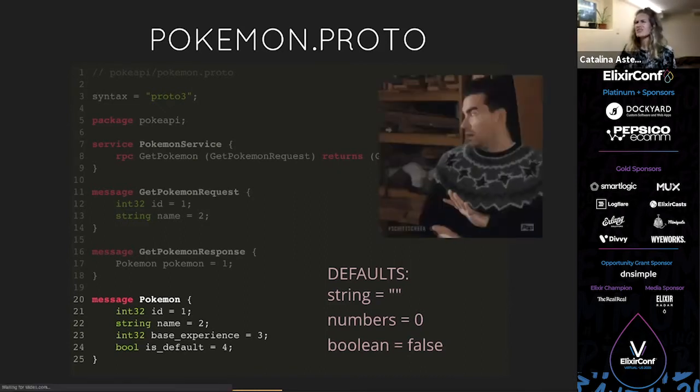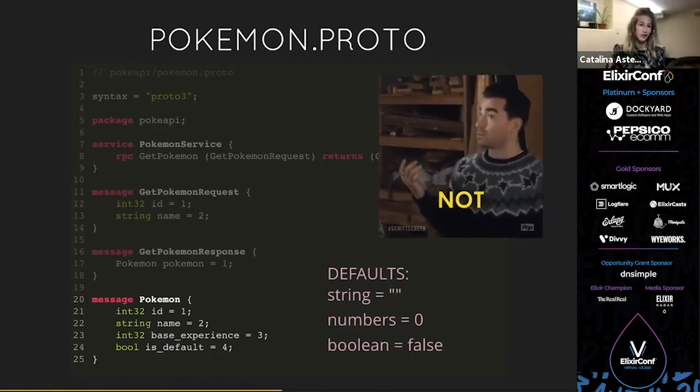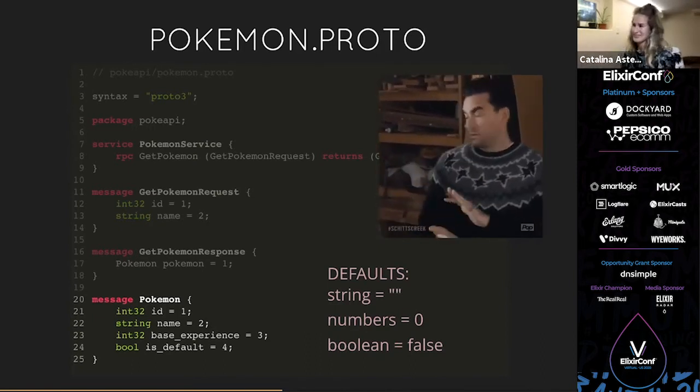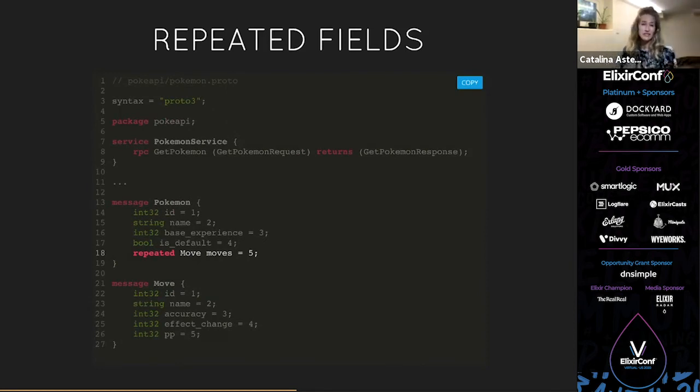This is where the relationship got a little rocky between Elixir and protocol buffers, because we use nil for a lot of stuff. How can you differentiate a zero meaning nil from a zero being an actual number? Moving on — we're also going to add a `moves` field for our Pokémon, because what is a Pokémon without moves? That's called a repeated field, which means it's a list of zero or more items. We denote it by saying `repeated`, then the type `Move`, then the field name `moves`, and then assign field number 5.